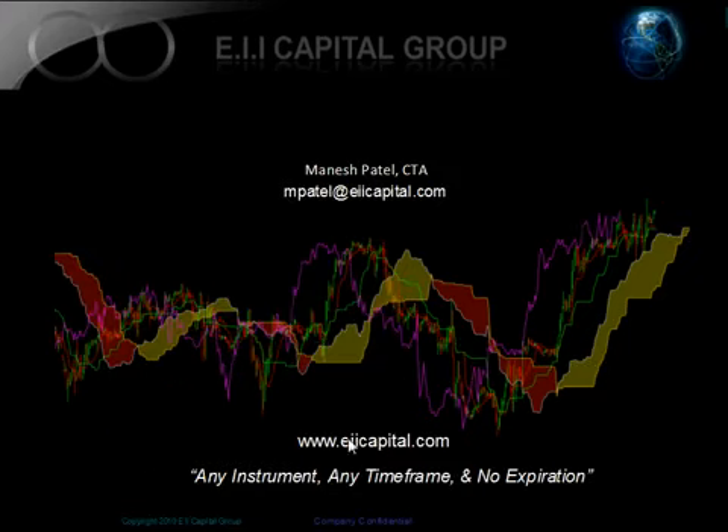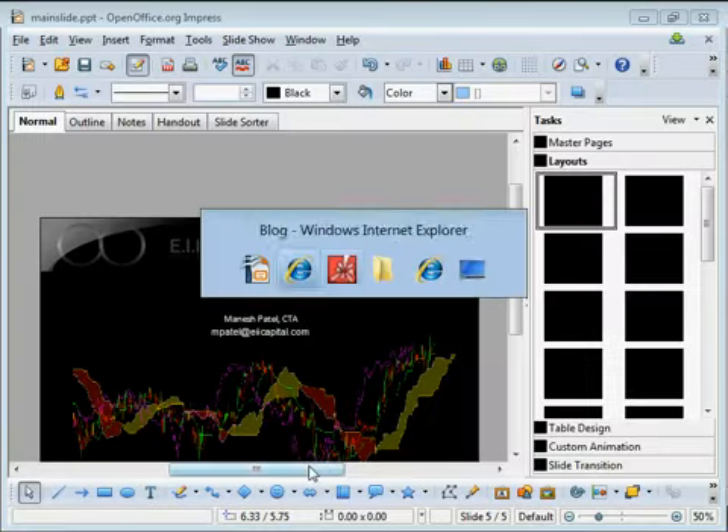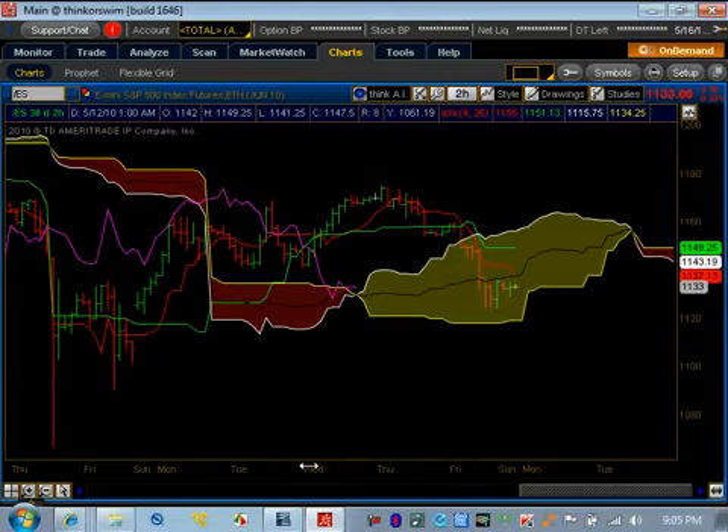Here are my contact details. You're more than welcome to email me. We'll show you towards the end of the presentation the website, which has a whole bunch of resources available for free for the trader to learn Ichimoku Kinko Hyo. So we're going to start jumping into the charts, and that way you can start seeing everything that's out there.